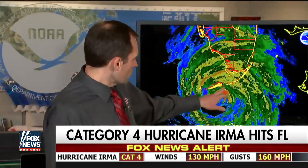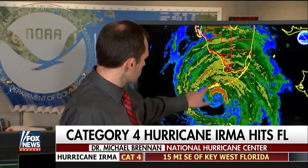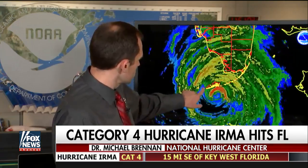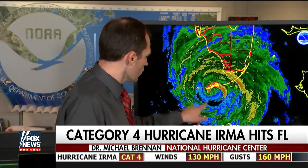Right now we're most concerned about the lower Florida Keys that are actually right in the eye wall of Irma right now. And that's where those peak 130 mile per hour winds are. We saw a wind gust of about 90 miles an hour at the Key West National Weather Service office, and that's just outside the core of the eye wall. So conditions are much, much worse a little farther east, areas like Big Pine Key up to about mile marker 40 on US-1.